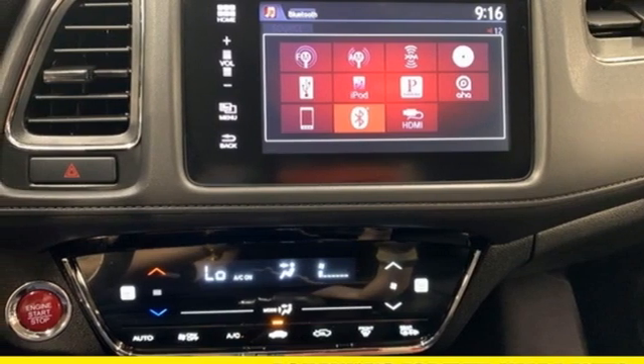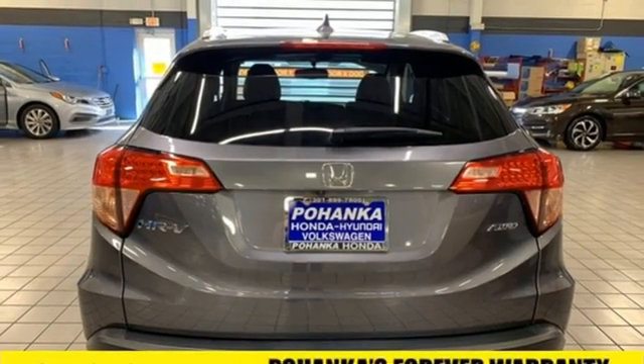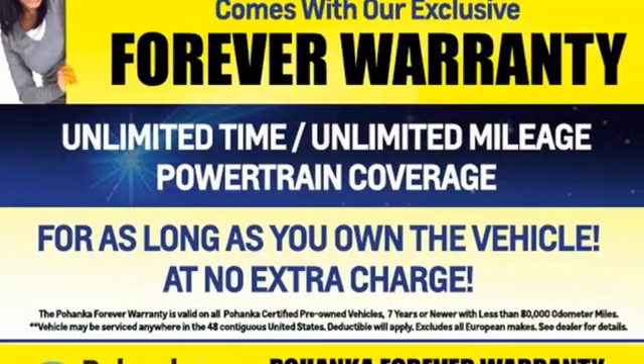AM-FM satellite radio, power sliding and tilting sunroof, wireless phone connectivity, and continuously variable automatic transmission.